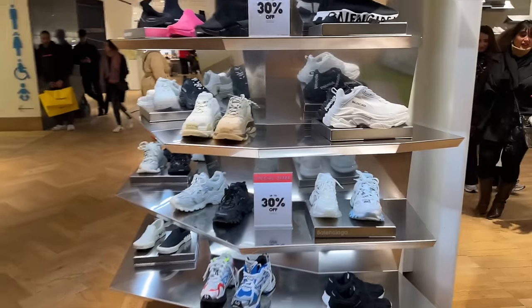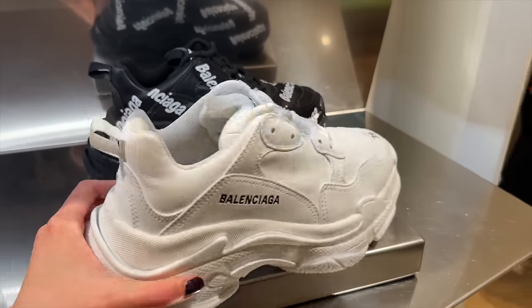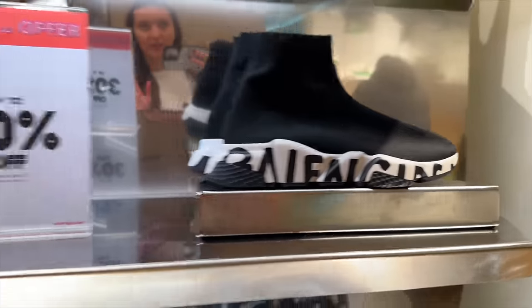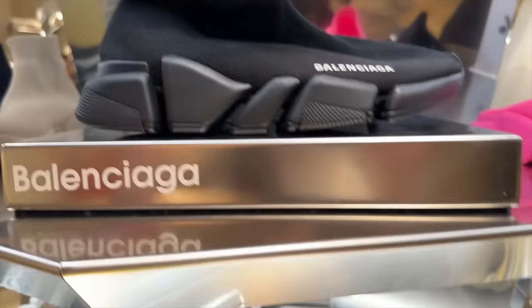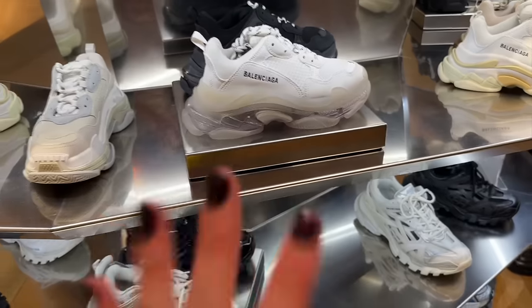Quite busy in here today. We have 30% off — some Balenciaga trainers. I've never been a fan of Balenciaga trainers. These ones are super heavy and have Balenciaga written all over them — just a total no from me, I'm afraid. If you like them, you like them. They've got a clear sole as well — Balenciaga trainers are just a no from me.